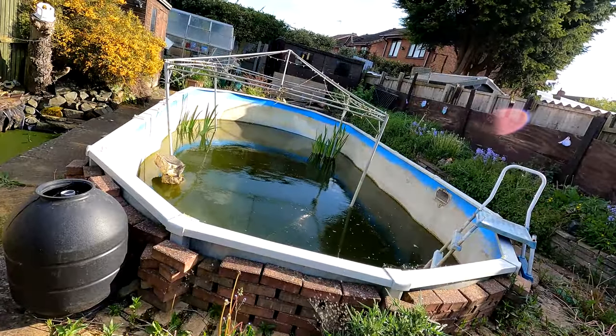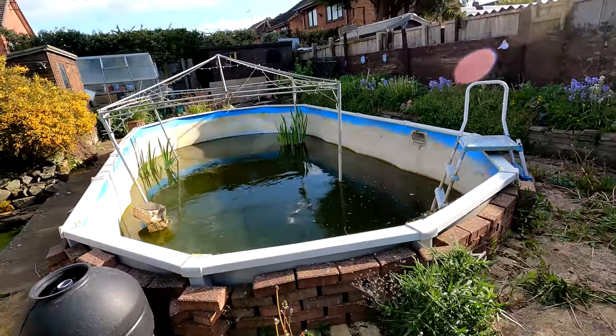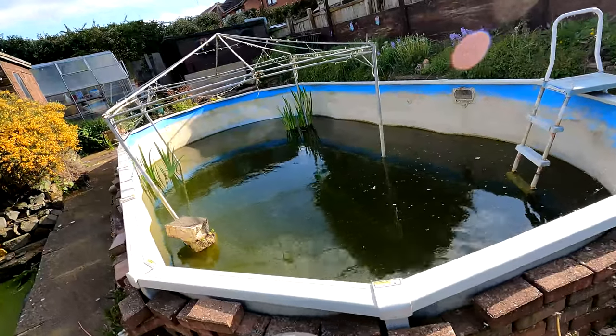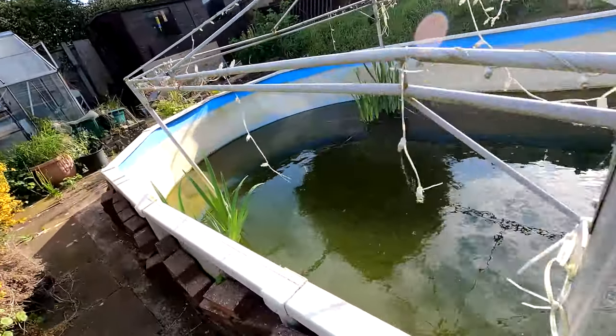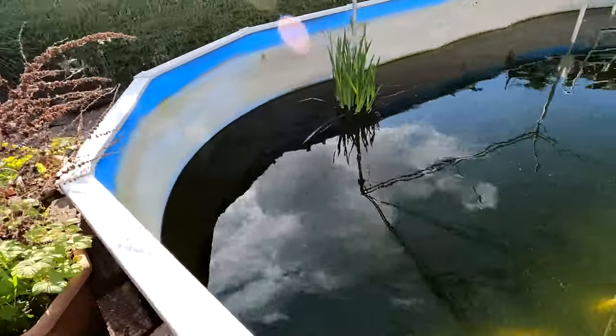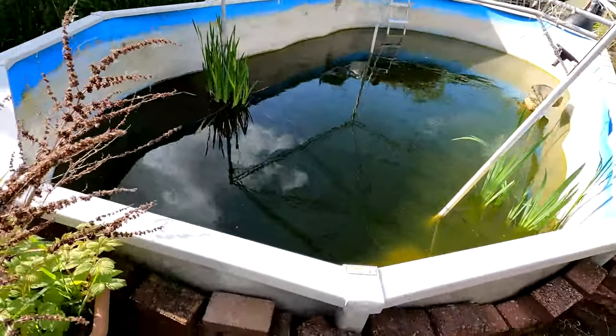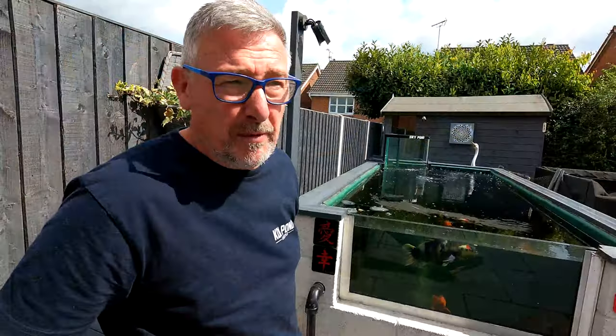No. We've got this massive swimming pool - one of those swimming pools you can buy with the solid sides - complete with ladders, actually sunk into the ground. So this thing is sort of four to five foot deep, 20-odd foot long, 12 foot wide. Massive.